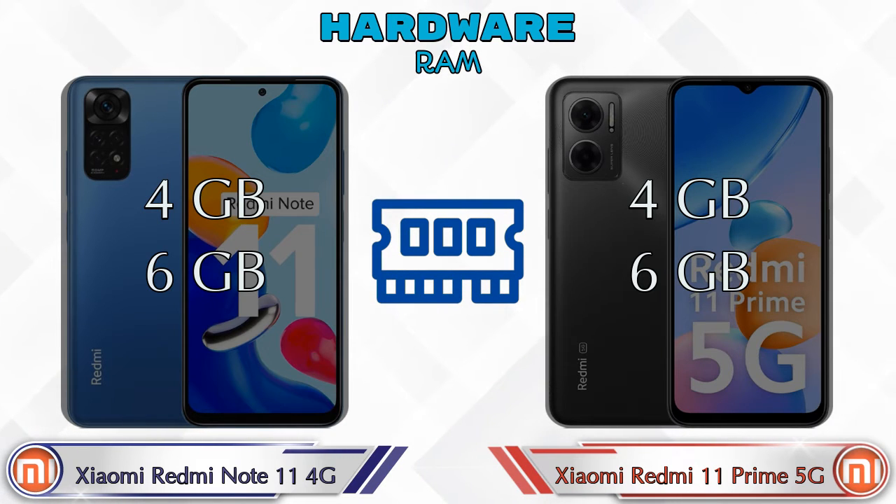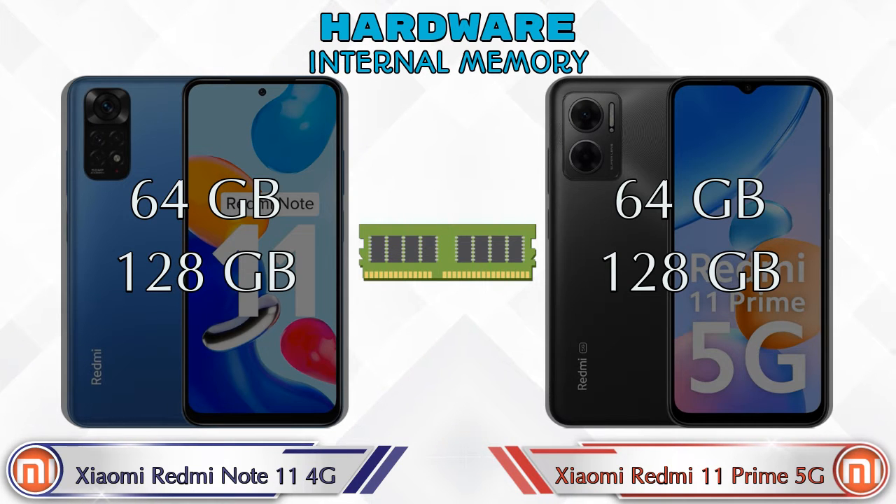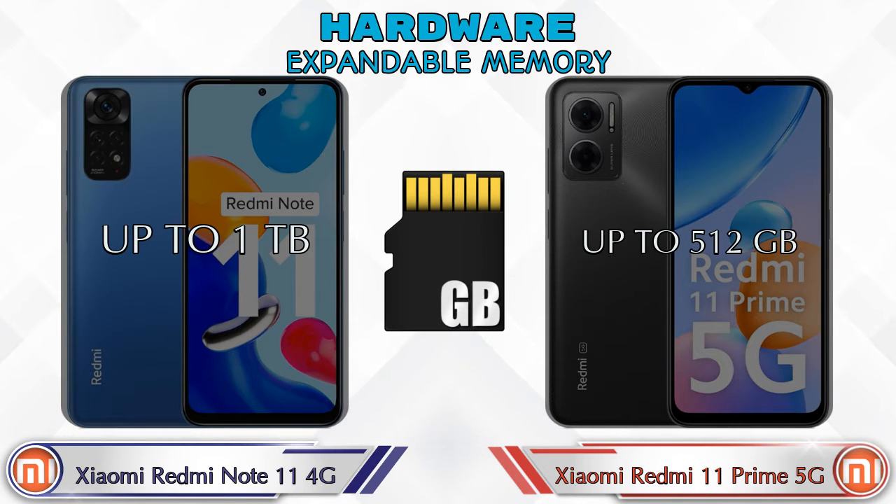Talking about RAM, both phones have two options available: 4GB and 6GB RAM. Both phones also have two storage options: 64GB and 128GB. For expandable memory, Redmi Note 11 4G supports up to 1TB, while Redmi 11 Prime 5G supports up to 512GB.